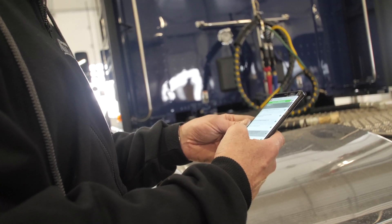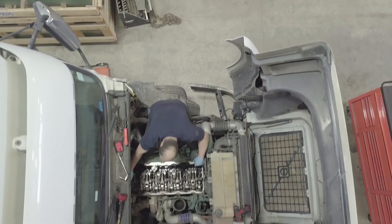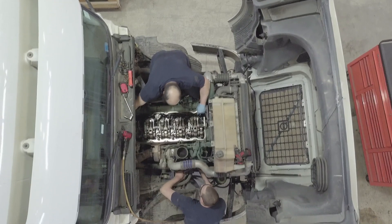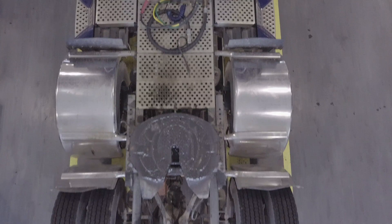Drivers and technicians use a mobile app to quickly generate work orders and complete safety and inspection sheets, so you have real-time data on the status of every piece of equipment in your fleet. MERRT also helps monitor fuel consumption and manage tires to optimize your PM schedules and reduce cost.